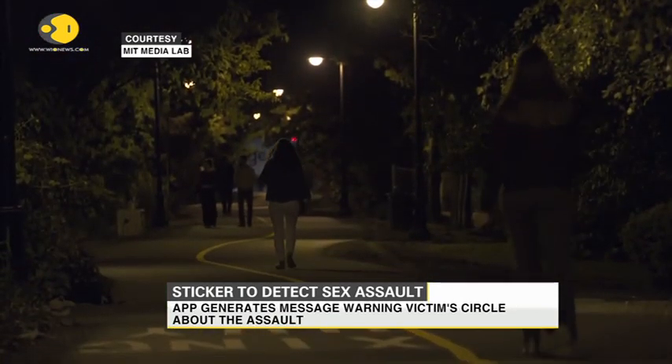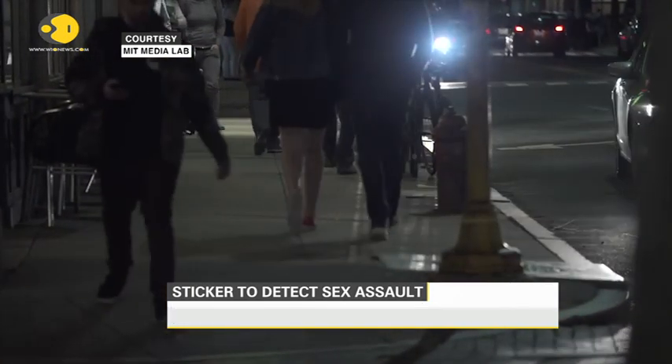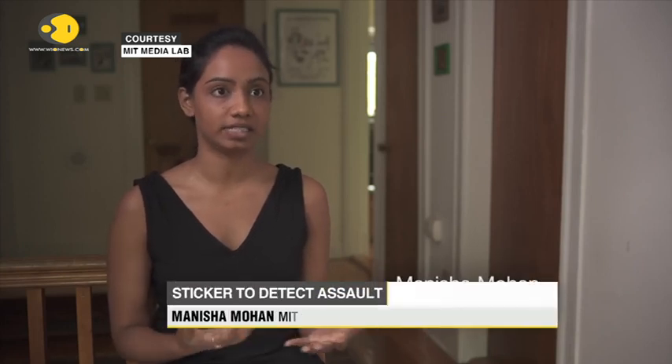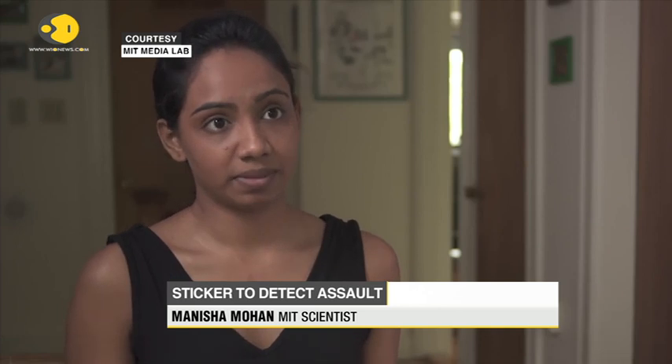I consider sexual assault as a disease in our society which needs an immediate cure. Imagine a scenario where a person is intoxicated, or not in a condition to respond, or in cases of college campus assault or date rape. A victim is unable to even stand up for themselves, and we want to cater to those kinds of situations.